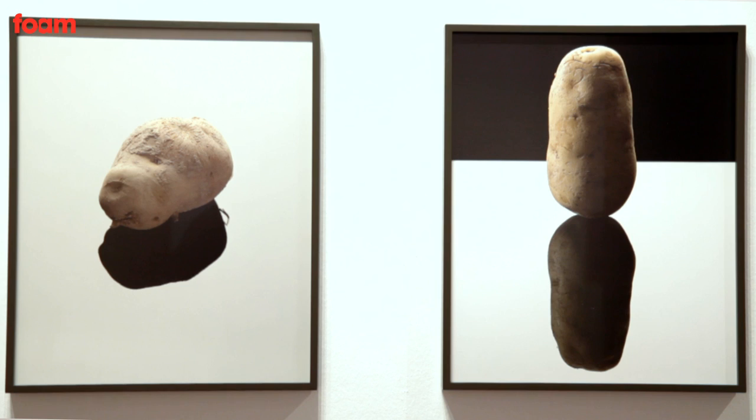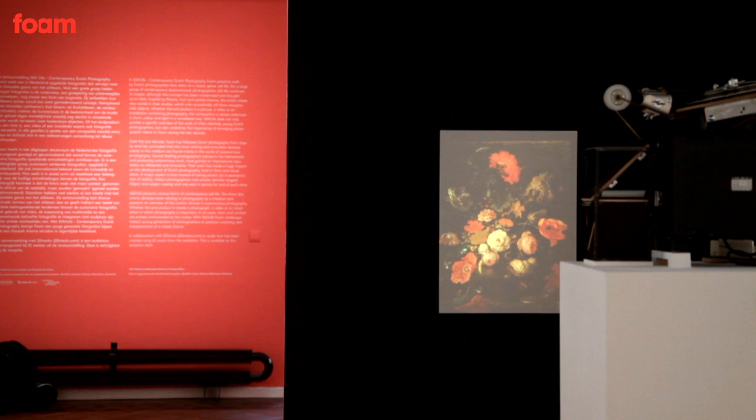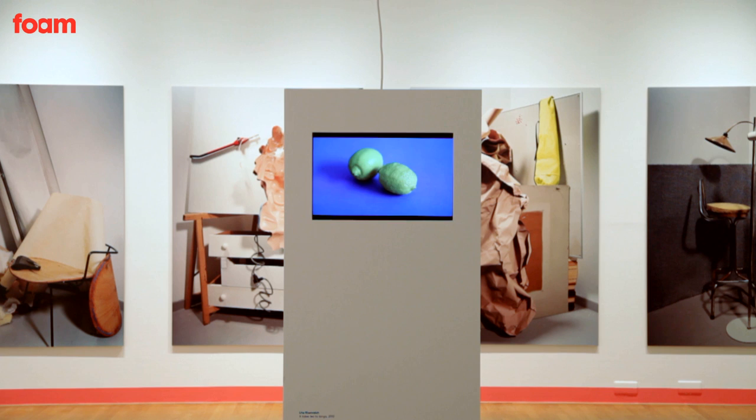In the new developments within photography, with the younger generations, the studio is still a very interesting place where they experiment. This has nothing to do with documentary photography, which is a very well-known and popular genre. Here you find the photographer alone in their studio, really creating with normal objects — or even not very interesting objects like a potato — and concentrating completely on the formal and aesthetic qualities, or experimenting with different subject matters, materials, and media.